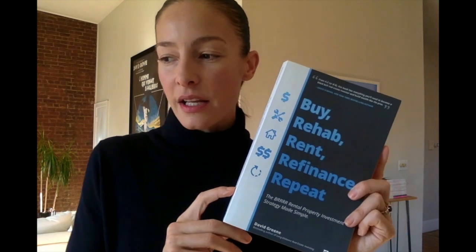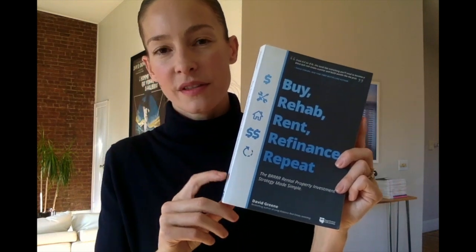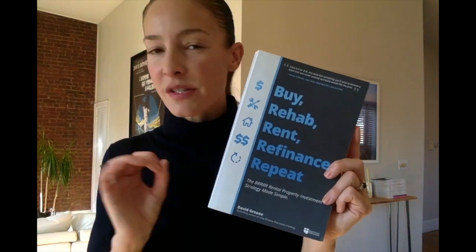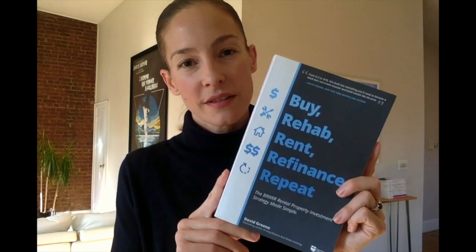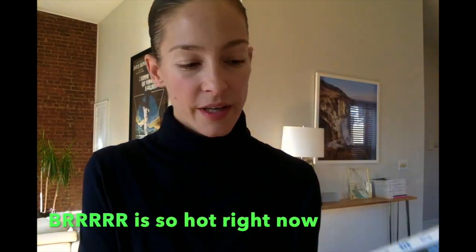Another book that's trending right now — I picked it up recently because I'm about to do my own BRRRR — is the book on how to do a BRRRR. It covers the process from start to finish and what to look out for, with some great tips. I thought it was a little basic since a lot of the content was covered in other books, but there are a few standout things specific to this book. So if you're interested in doing a BRRRR, this is great — it's definitely a trending strategy right now.